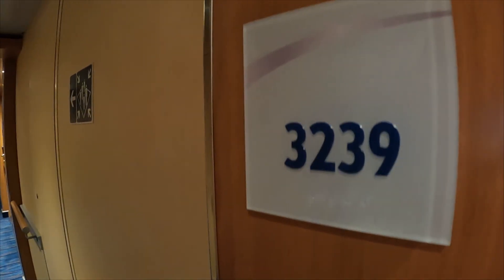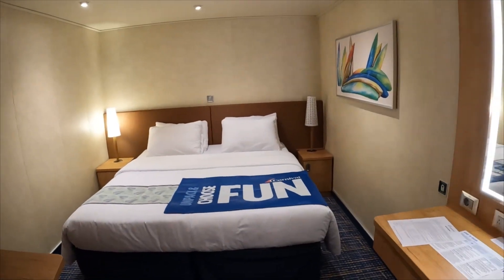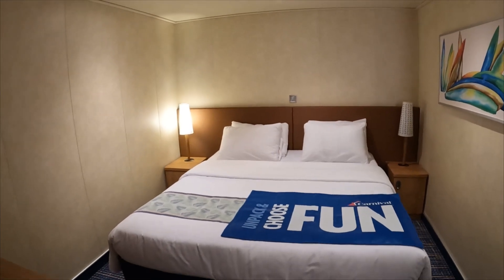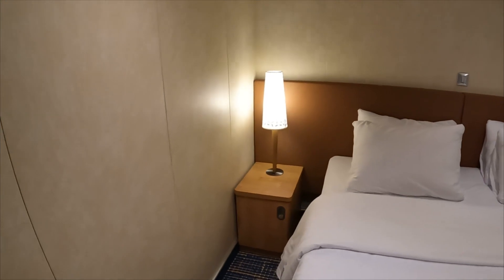Hey, what's going on, beach bums! I'm going to do a room tour here for you at room 3239. This is an interior room right by the atrium bar area, which is kind of nice and convenient. So here we go — it's a nice king bed. Last time I was on here on October 2nd I had a 1A upper/lower room, that's what I booked, but they moved me to this room which would be considered an upgrade at no cost, which was really nice.